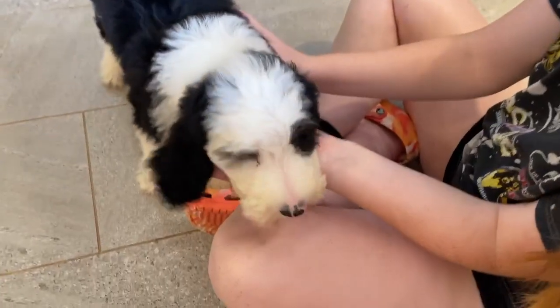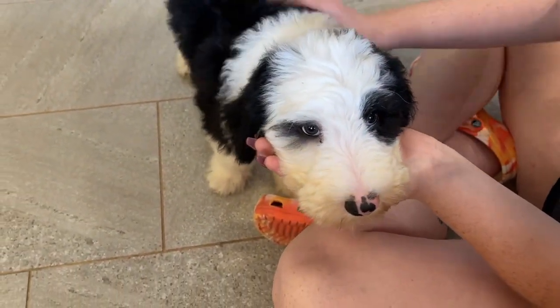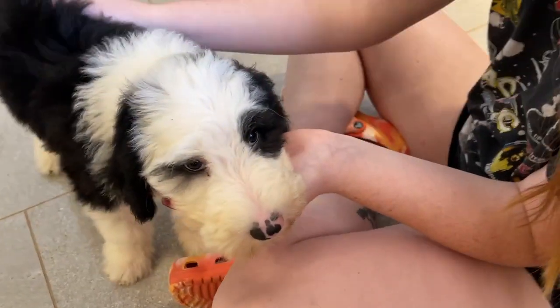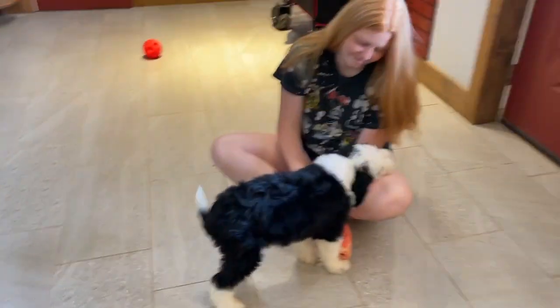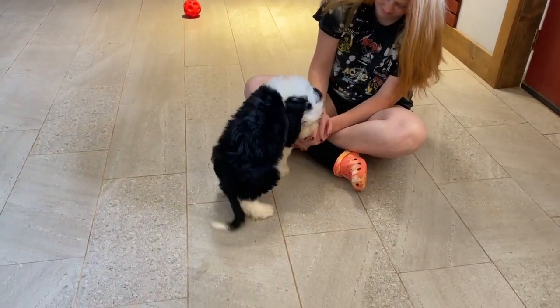His nose is finally filling in — it's about halfway there. When we first took his picture at six weeks it was completely pink. Let me back up here so you can get the perspective of his size. He is really, really a cute puppy.